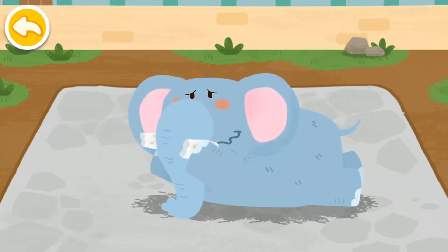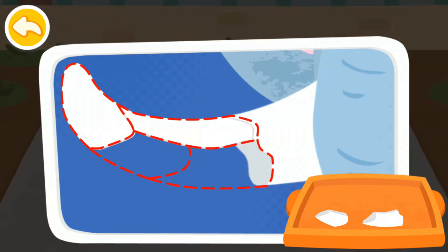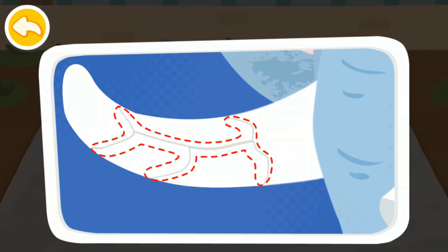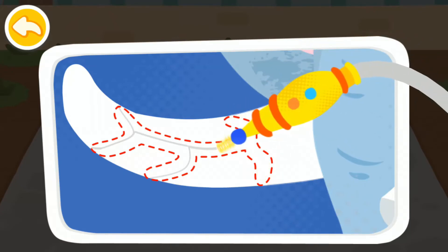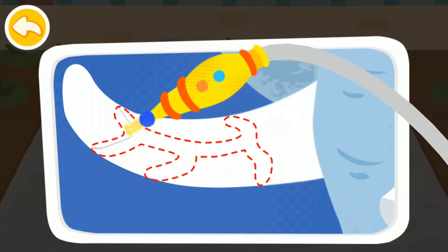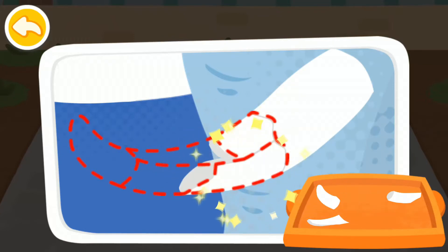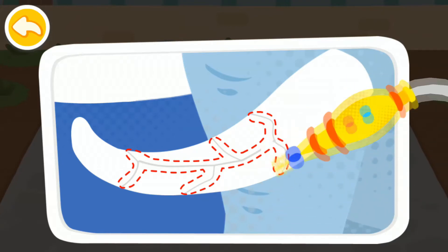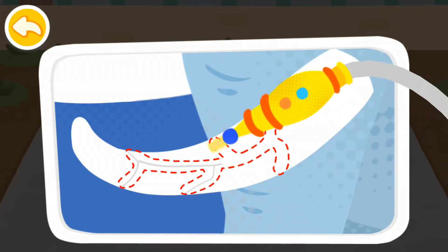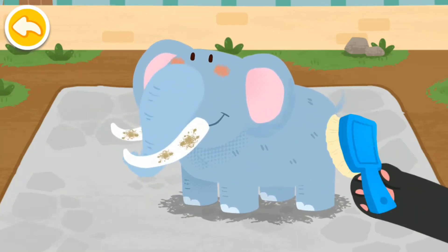The elephant's tusks are broken! Let's help it piece the tusks back! Then use a laser to fix the cracks! Wow, they're all fixed! Take good care of the tusks!